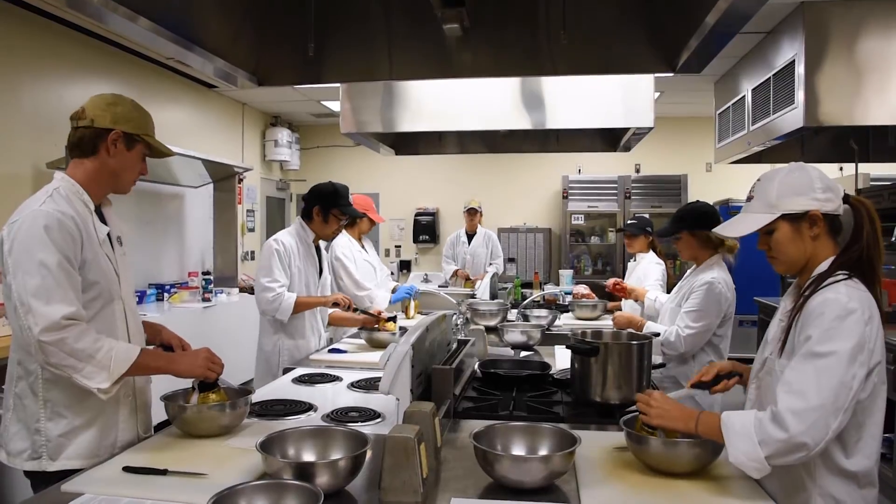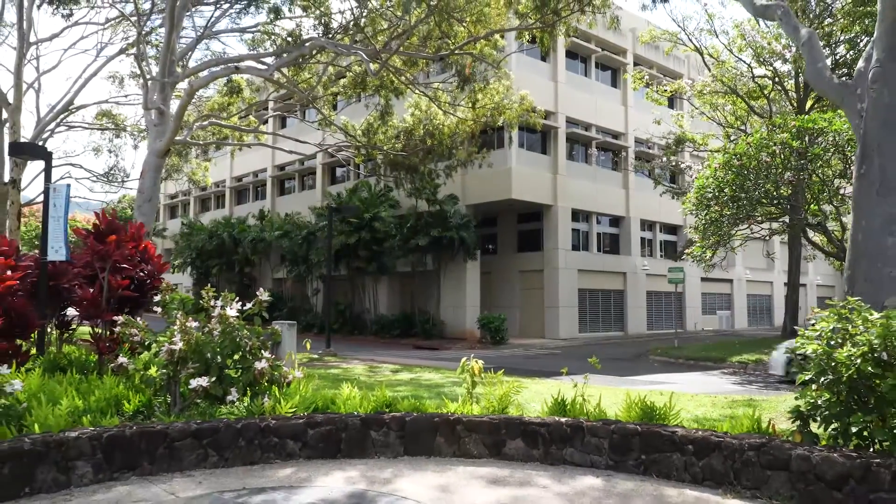a certified kitchen located in the Agricultural Sciences Building. The Food Lab is part of the Department of Human Nutrition, Food, and Animal Sciences, and is primarily used for educational and research purposes.